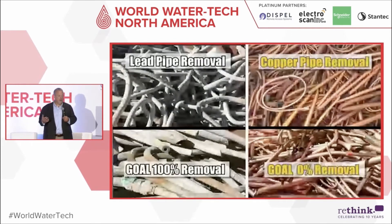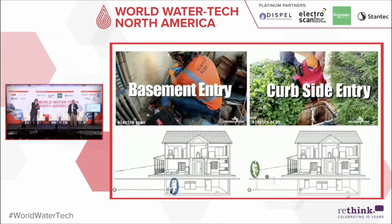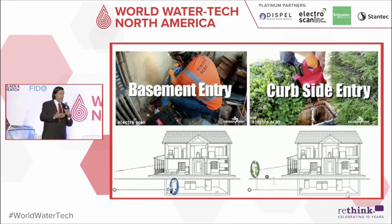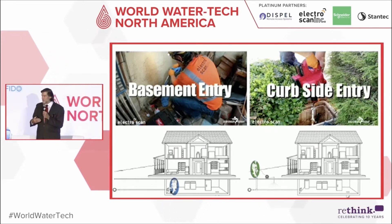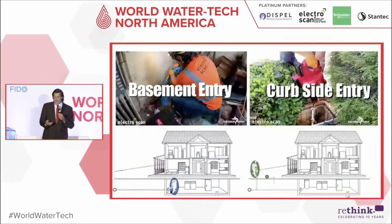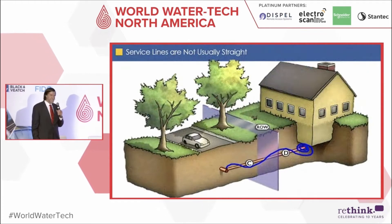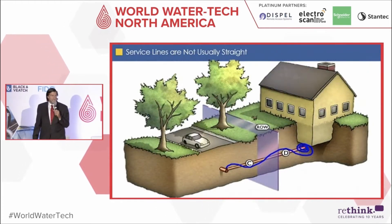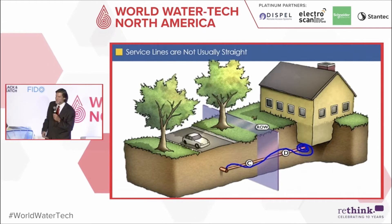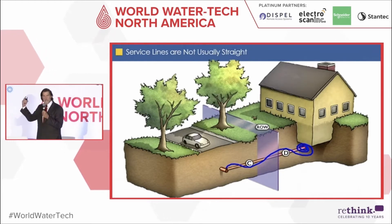It's a true problem and a conundrum for utilities across the United States. Having been in the business a long time — processing over 100 million work orders — we needed to ruggedize a device that could handle both access models: service connections coming in from the curb side or through the basement. We wanted a tool that was easy to use by operators. A good example of the challenge: which pipe do you think we see most? It's not the straight line. If a contractor has 30 feet from the curb to the house, they might install 50 feet of pipe because that's what they get paid for.